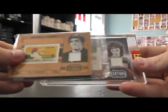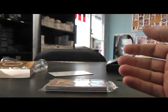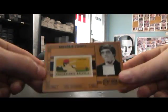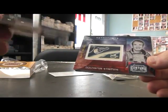And it is Astronaut Sally Ride Relic Autograph, numbered to 50. There we go. We have Orel Hershiser Stamp Relic, and that's numbered to 100.